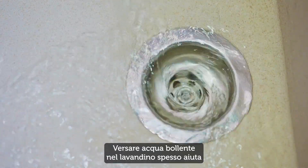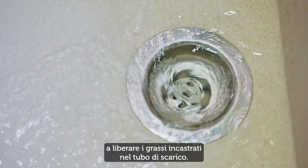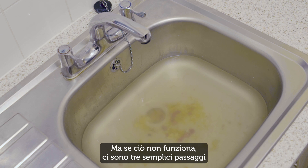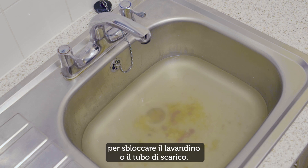Pouring boiling hot water down the sink can often help break up any fats caught in the waste pipe. But if this doesn't work, there are three simple steps for unblocking a sink or waste pipe.